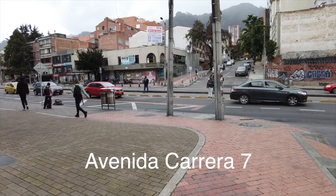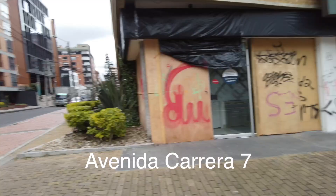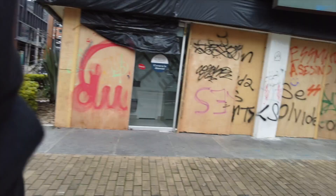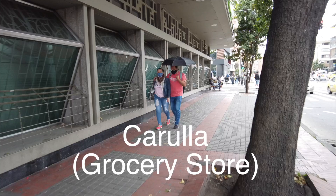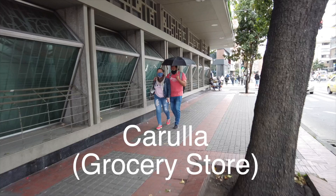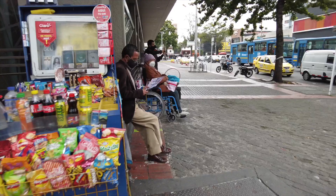I can't think of the name of the street right here, but I'll make sure I put it in the comments below so you know exactly what it is. That's an Exito right there — Exito. Let's see if we can go inside.